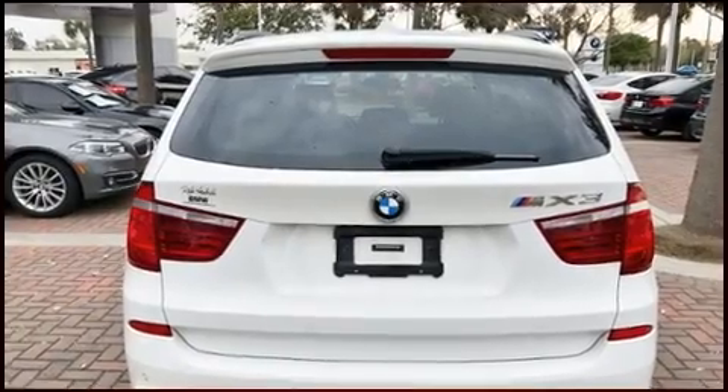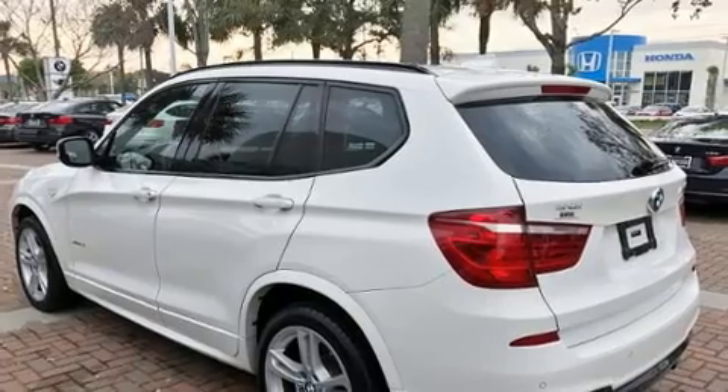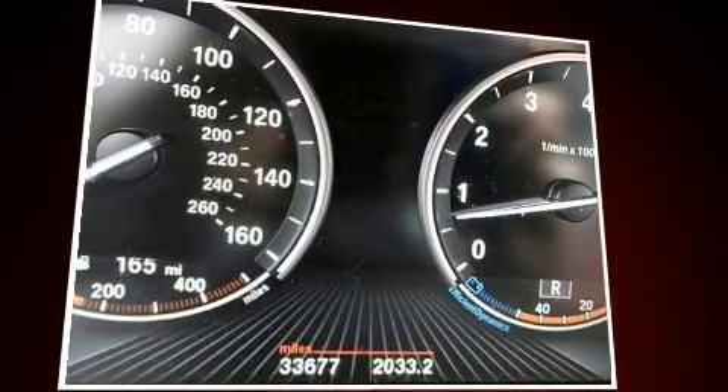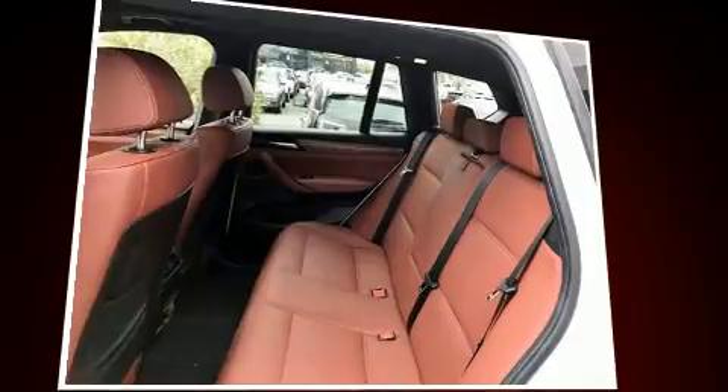BMW prioritized practicality, efficiency, and style by including an automatic dimming rearview mirror, automatic dimming door mirrors, and power seats. For drivers who enjoy the natural environment, a power moonroof allows an infusion of fresh air.